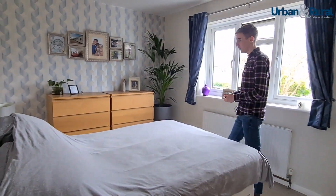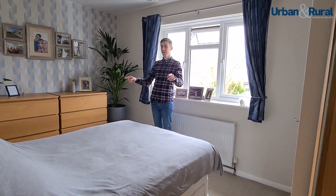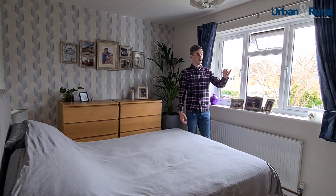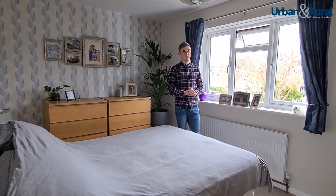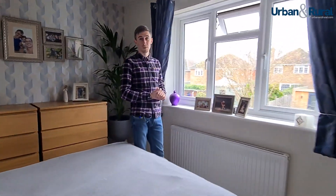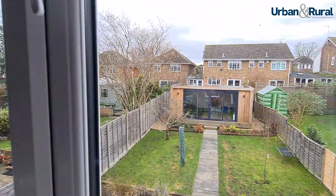The final room upstairs is the master bedroom — a typical master bedroom. What it's got in here is exactly what you'd need: big bed, bedside tables, dresser, wardrobe. There's another built-in cupboard, and this room overlooks the rear garden, which has my favourite part of the property — that great big outhouse, which we'll go take a look at now.